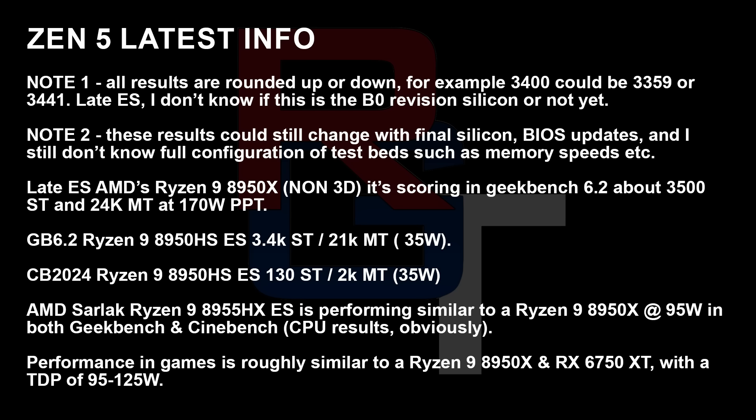The 8950X, the non-X3D variant, is scoring in Geekbench 6.2 around 3500 single-thread and 24000 multi-thread at 170-watt PPT. The Geekbench 6.2 score for the 8950HS is 3400 single-thread and 2100 multi-thread at 35 watts. In Cinebench 2024, the same 8950HS engineering sample scores 130 single-thread and 2000 multi-thread, respectively, at 35 watts.